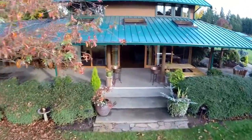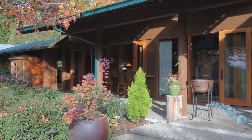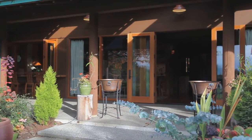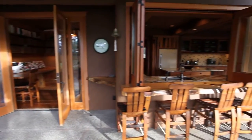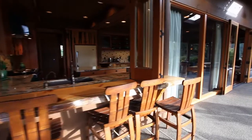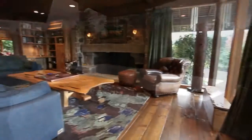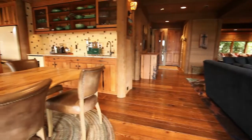The primary residence seamlessly connects the natural surrounds with the refined interior via new windows with hidden screens and new French doors. The floors are constructed with reclaimed wood from Astoria and feature radiant underfloor heating.